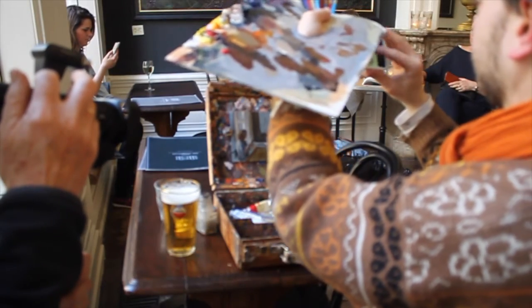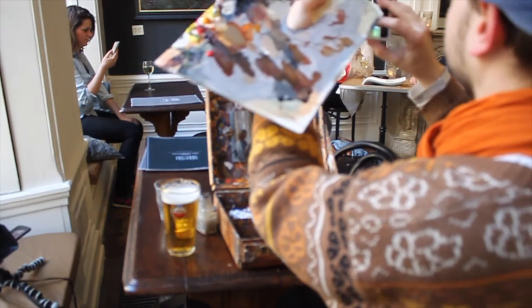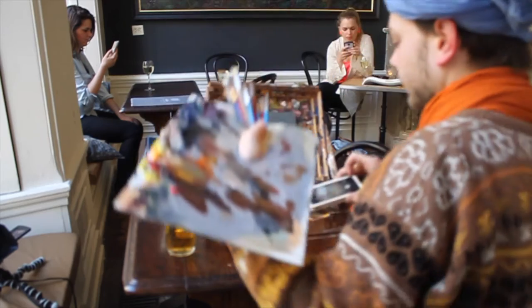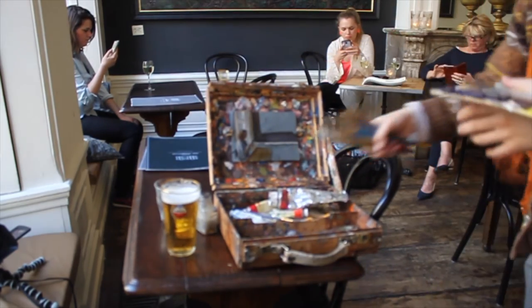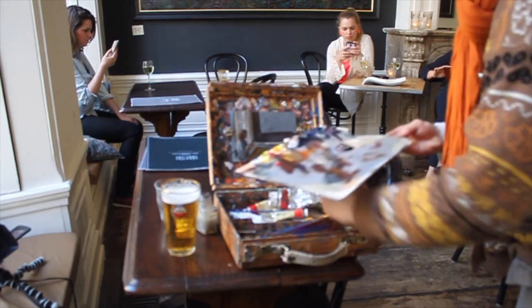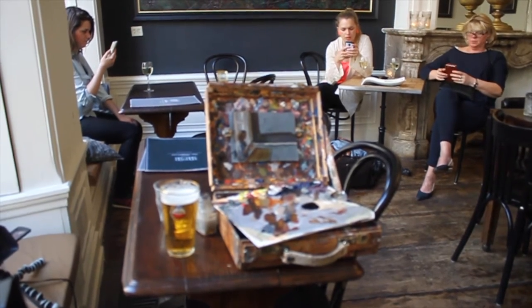Now some final pictures that I make with my phone to work on this sketch later in my studio. The sketch I made in the Vliegerhuis I later finished from the pictures I made while sitting there painting, and the result is this.